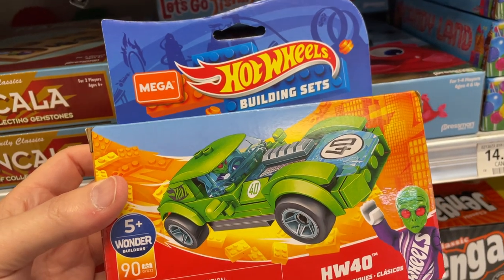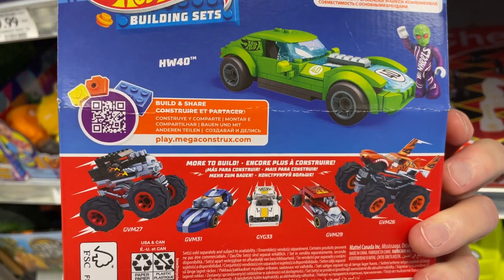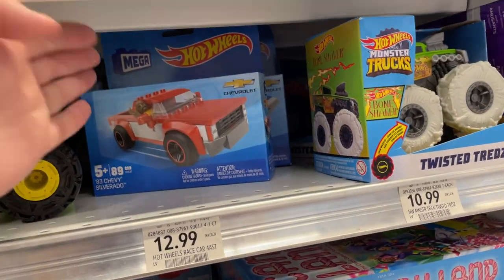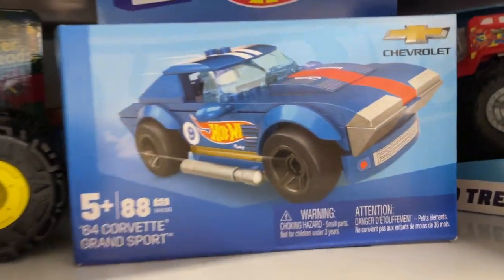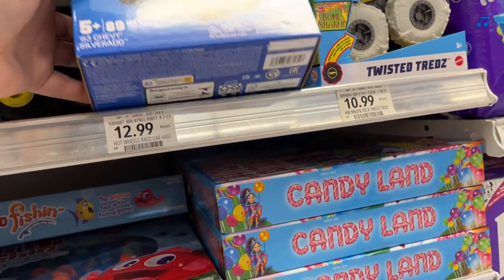Hot Wheels Mega building set — it's pretty interesting. They got a Chevy there — they have a few of them, a few different ones.